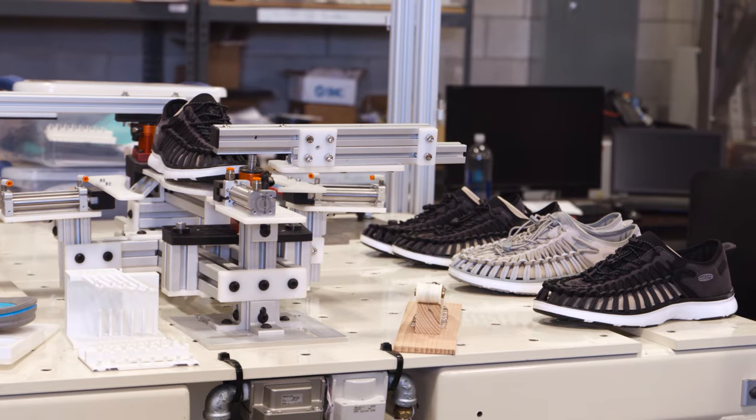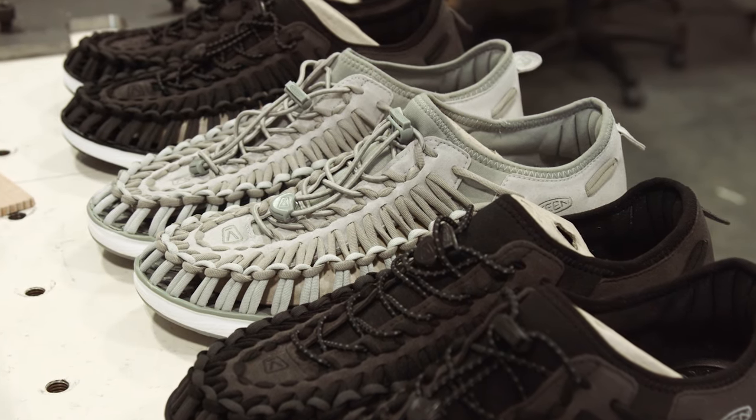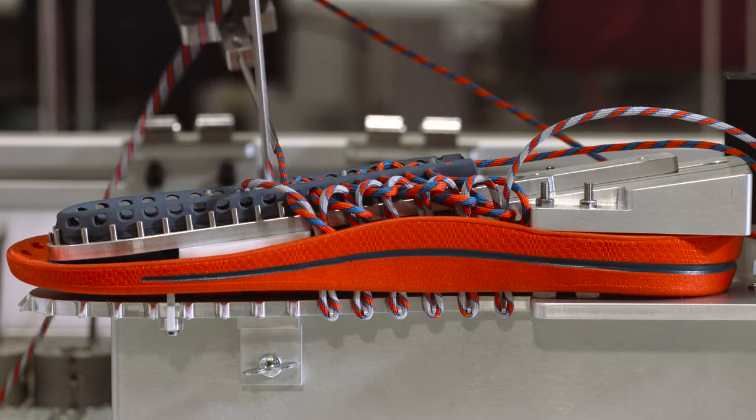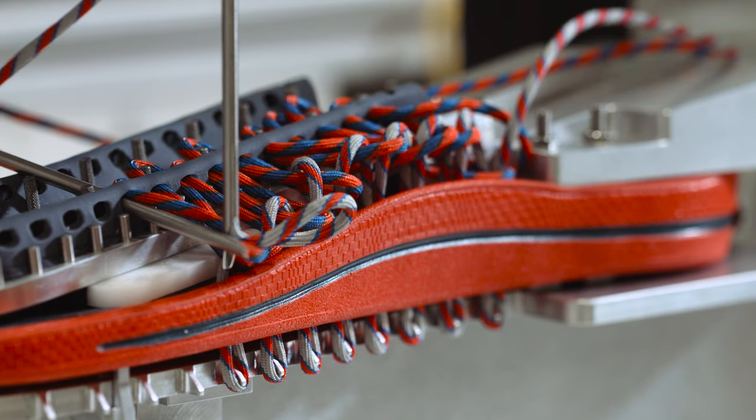Robotics opens up a very interesting world in terms of design. When we started Unique, we went at it from a totally different point of view. We didn't want to make a shoe — we wanted to make something that fit your foot. The design intent always involved robotics and automation. So what you see here today is just the next step in the product life cycle of Unique.